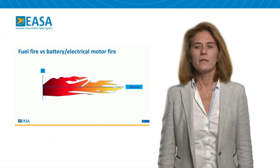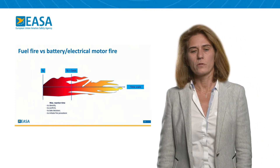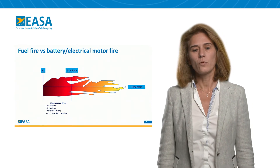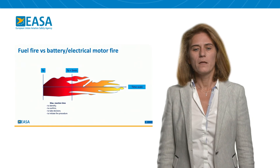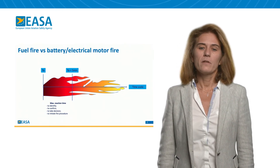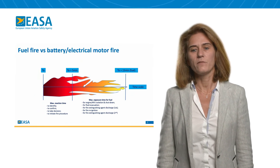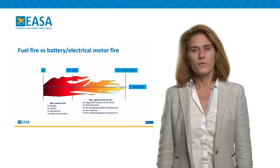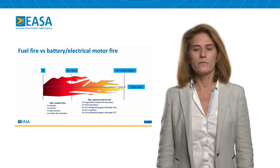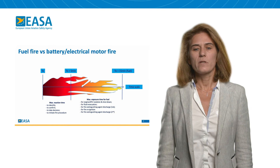Through this slide, I will introduce the fire protection notion for a fuel system. The CS definition quotes two notions. The first one is fire resistance: the exposition of a material to a calibrated flame for five minutes, considered as a maximum reaction time, and it is incompressible. It is there to identify, confirm, take action, and initiate the fire procedure. The second is fire-proofness, also in the CS definition, which is an extension up to 15 minutes of a calibrated flame, there to guarantee the extinguishing of the system. The electrical technology will have to redefine the flame characteristics as well as the time duration.